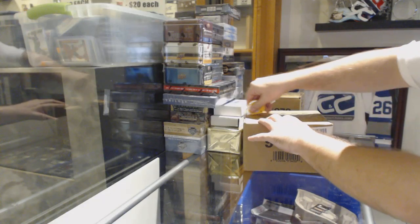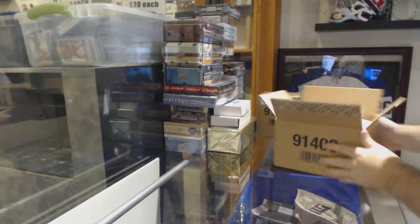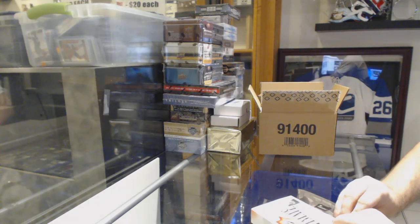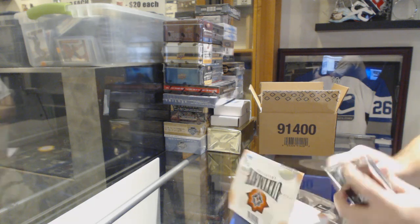Here we go, starting off C&T break number 10,500 — we have the ultimate eight-blocks break. Anyone want to guess what the case hit will be?